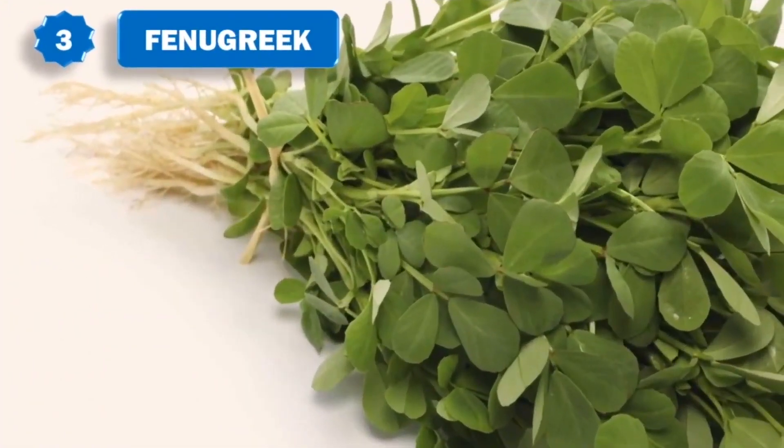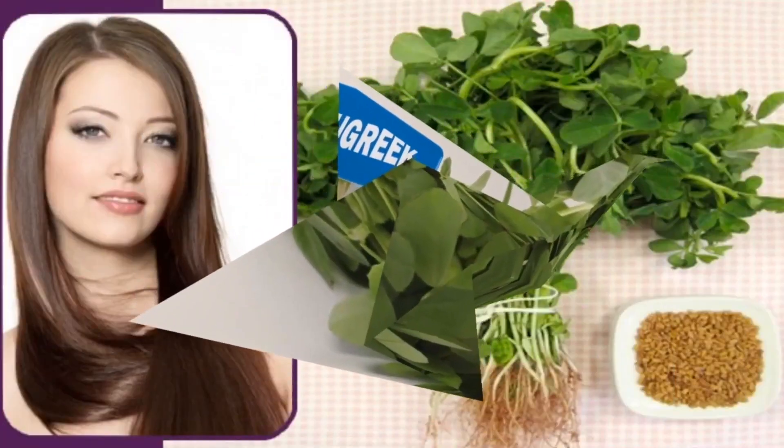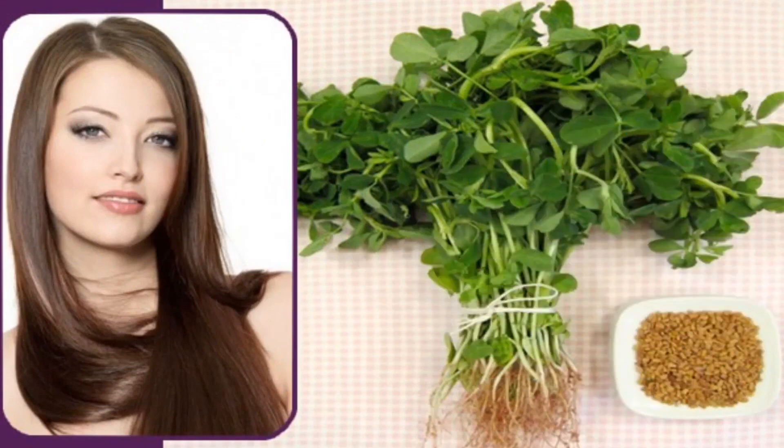Fenugreek, also known as methi, is highly effective in treating hair loss. Fenugreek seeds contain hormone antecedents that enhance hair growth and help rebuild hair follicles. They also contain proteins and nicotinic acid that stimulate hair growth. Soak one cup of fenugreek seeds in water overnight. In the morning, grind them to make a paste. Apply the paste to your hair and cover with a shower cap. After about 40 minutes, rinse your hair. Follow this remedy every morning for a month.